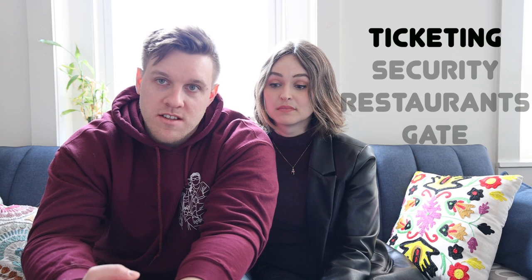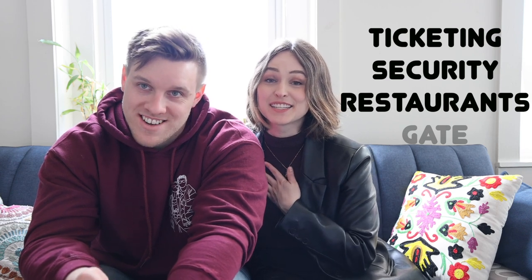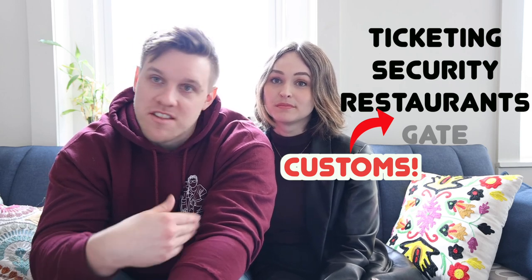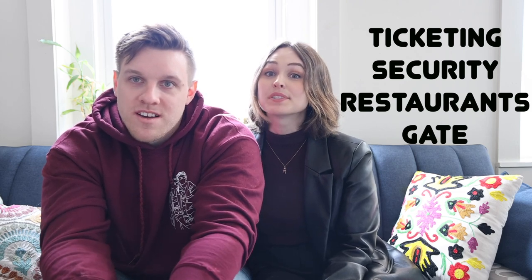One last thing before we close out: when going home from the Lisbon airport outside the EU, after you get your tickets and go through security, you'll arrive at an area of restaurants. Don't think that once you've hit the restaurants, your gates are right around the corner - after the restaurant area, there's customs you have to go through. We only gave ourselves about 30 minutes to get to our gate after eating, thinking the gates were nearby, and it was barely enough time. Don't make the same mistake.